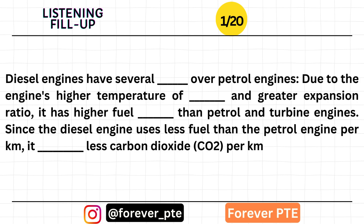Since the diesel engine uses less fuel than the petrol engine per kilometer, it produces less carbon dioxide per kilometer.